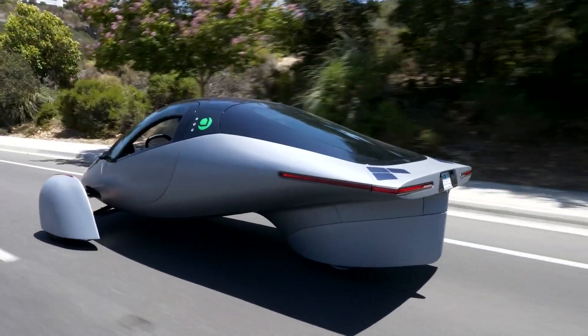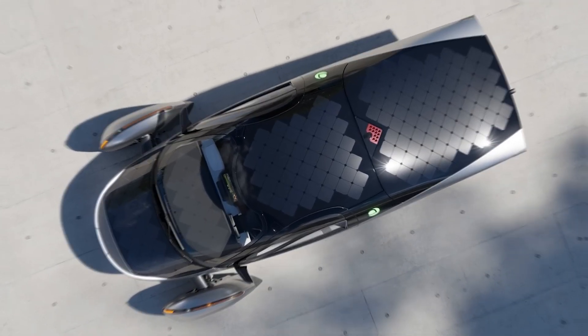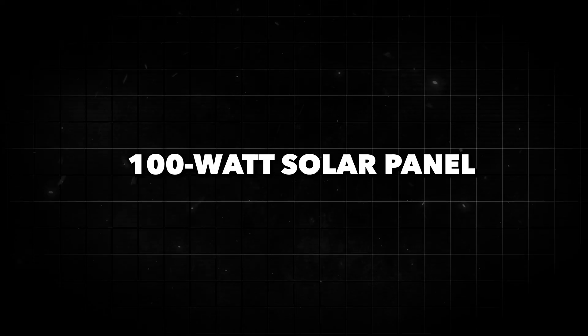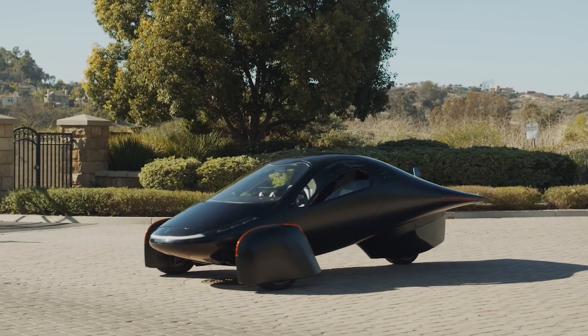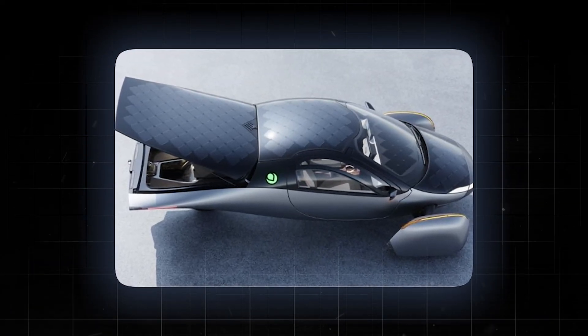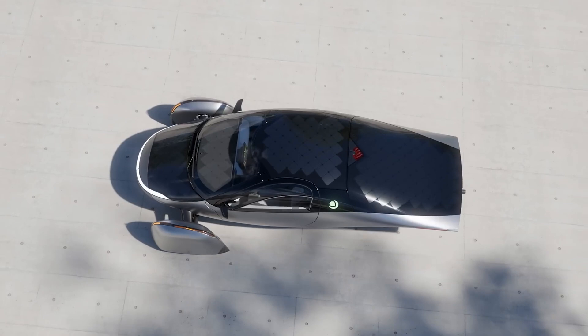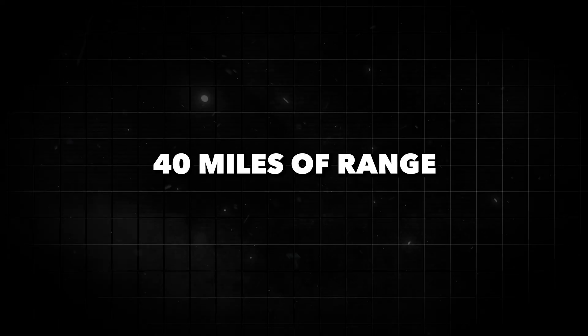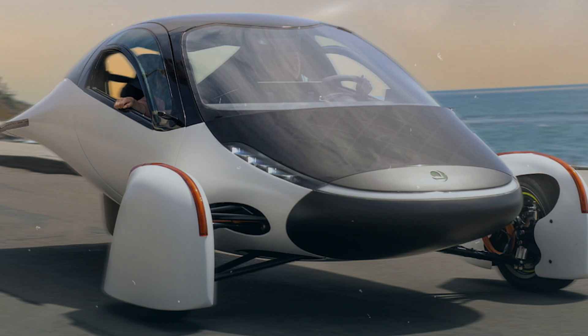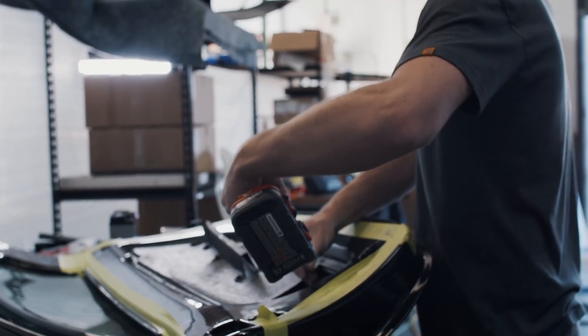Speaking of efficiency, let's talk about the solar power. The Aptera isn't messing around with just a measly 100-watt solar panel — they've cranked it up to 700 watts, spreading them out on the hood, dash, roof, and even the back. Aptera claims this setup will tack on an extra 40 miles of range per day just from soaking up the sun. And get this: they make those solar panels themselves. Talk about self-sufficiency.